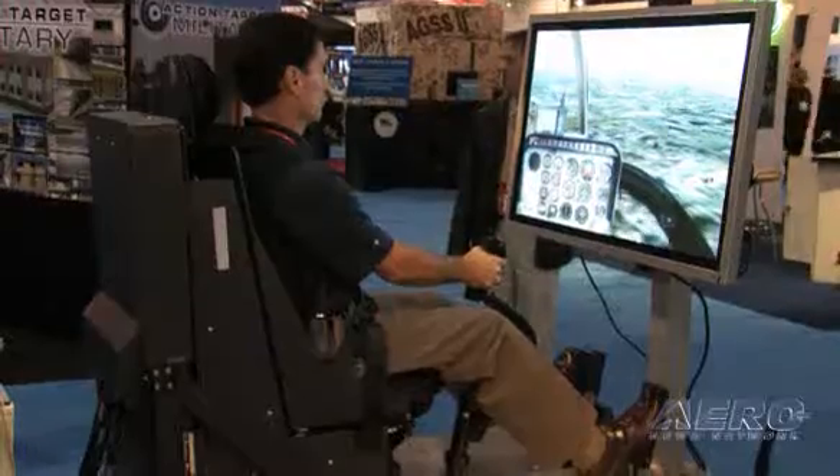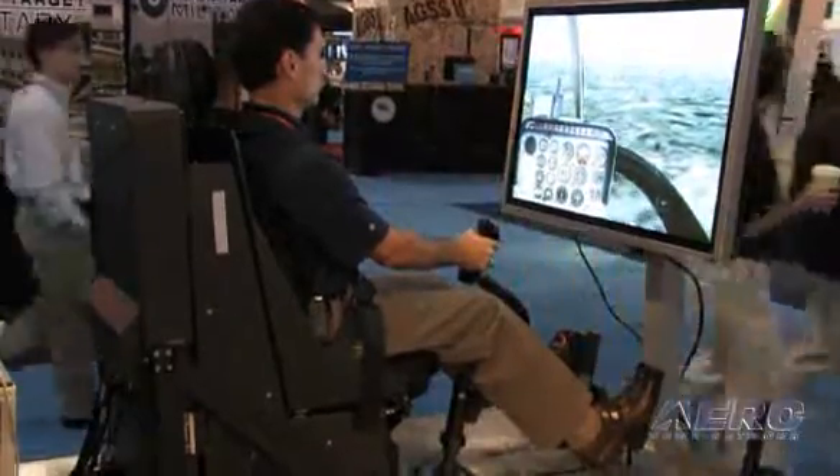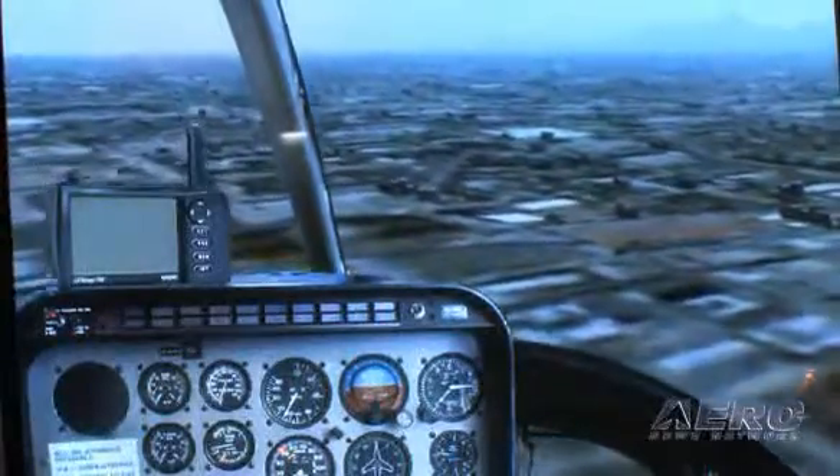There is strong and growing interest in adoption. The systems are already out in the field and in training right now, making it a proven system especially on motion platforms. There has been significant interest from training centers in implementing this technology in fixed-base environments as well as on top of motion platforms.